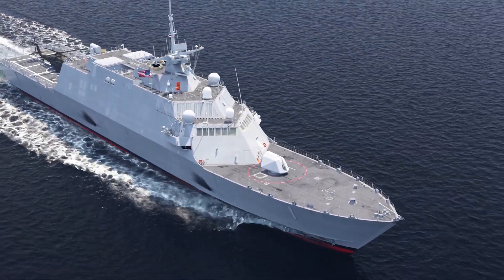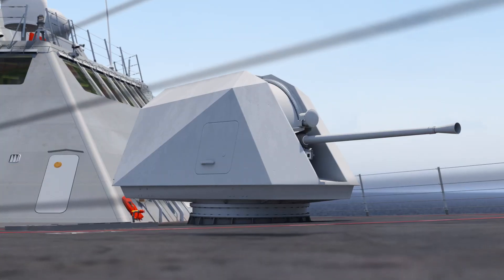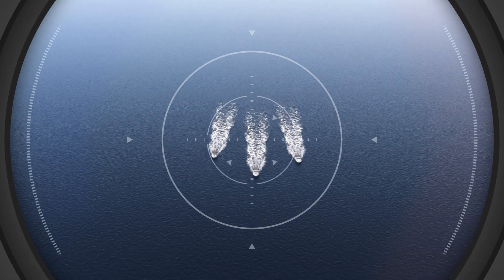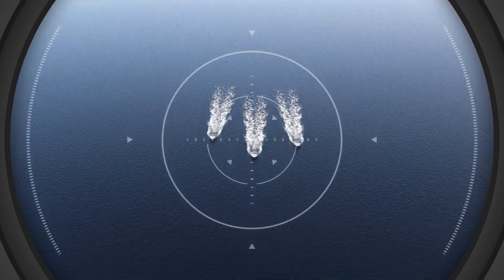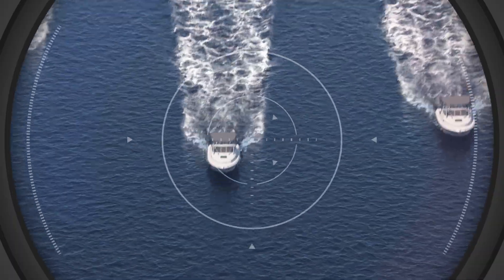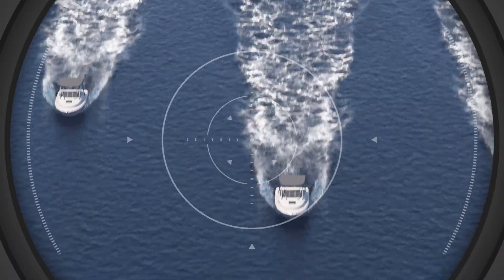Across the naval theater, fleets must be ready to defeat fast-moving attack crafts, drones, and swarming boats, all of which have a unique capability to change direction quickly. These threats continue to evolve and elude most traditional defeat methods with their speed and agility.